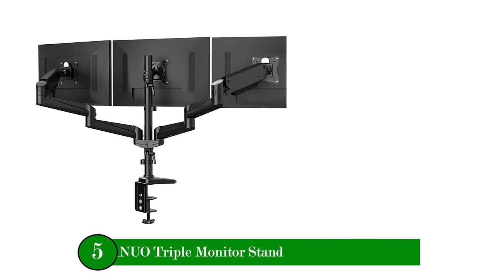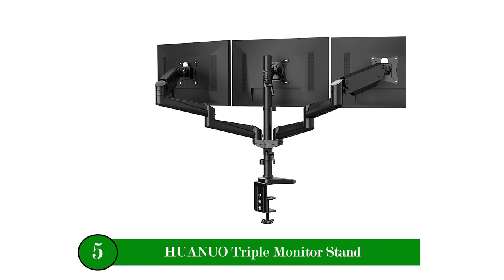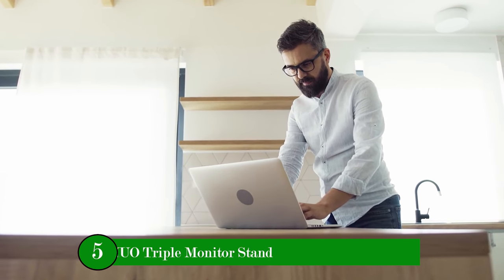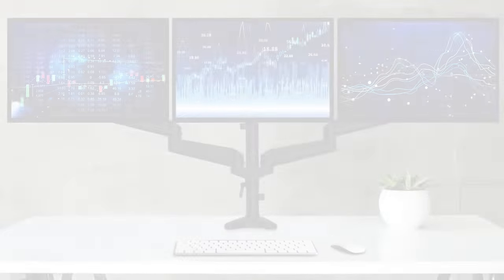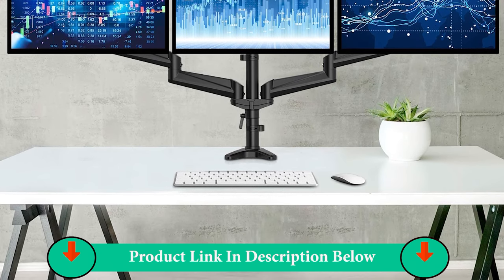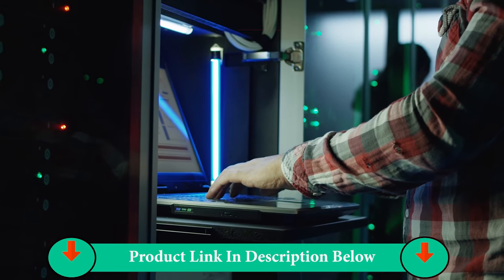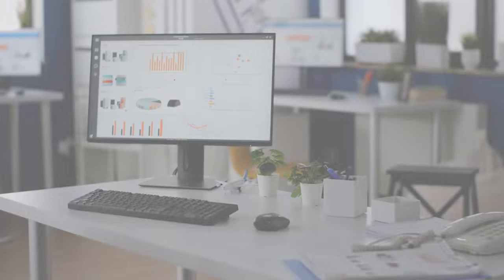Number Five Product: Huanuo Triple Monitor Stand. The fully articulating arms allow your monitors to swivel, tilt, and rotate to find an optimal view angle and position for comfortable work. Freely set your monitors to landscape or portrait mode. Complete your work on three monitors at the same time with a comfortable view position, enhancing your work efficiency in a comfortable work posture.